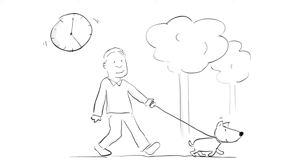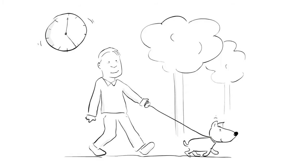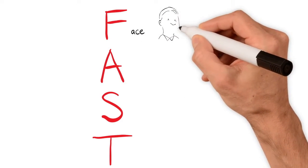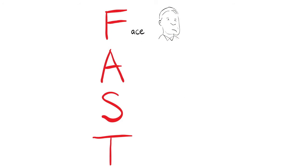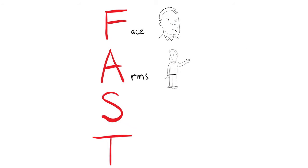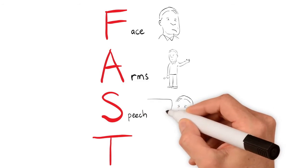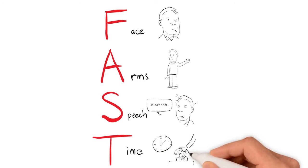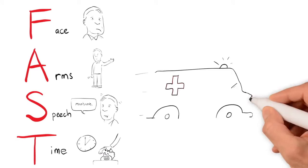Sometimes these changes can be reversed if treatment is started early, which is why it is so important to act quickly if you suspect a stroke. Remember, you need to act fast: F is for face — is their face drooping on one side, can they smile? A is for arms — is there weakness, can they lift both arms up? S is for speech — is their speech slurred? T is for time — if you spot any one of these signs, it's time to call an ambulance.